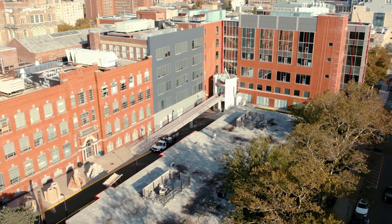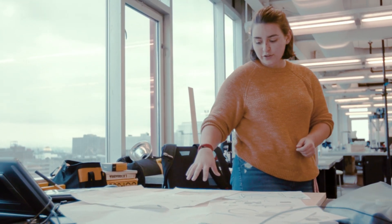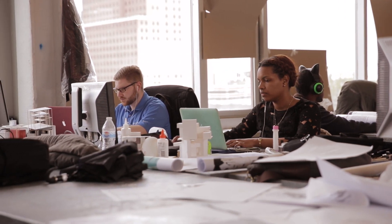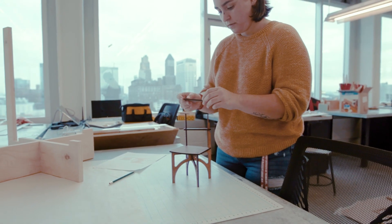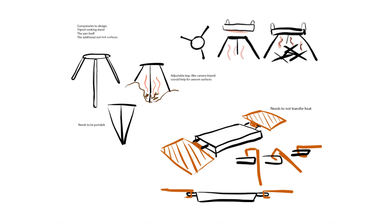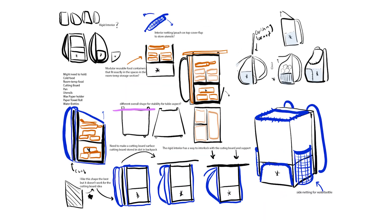Coming in and getting put into one of the studios — the whole time it was hands-on, which made it so interesting to learn. Even in the projects, they'll give you the prompt but then let you explore different paths that you like. For me, my biggest hobby is camping and things like that, so I've had projects that I kind of lean towards outdoor use and nature.